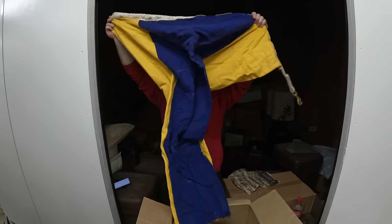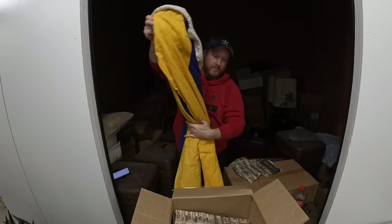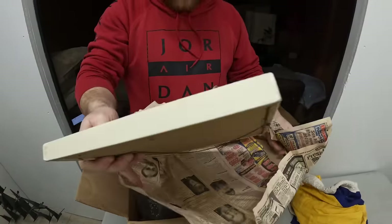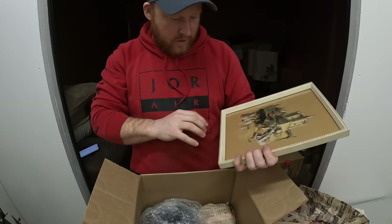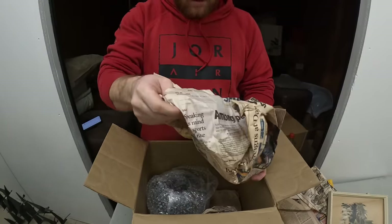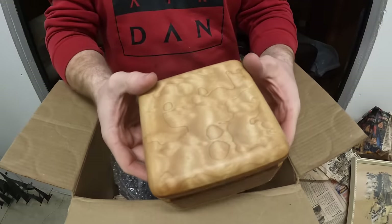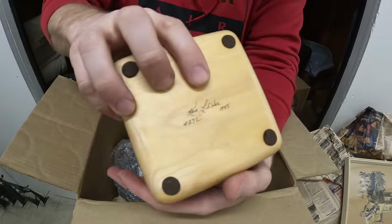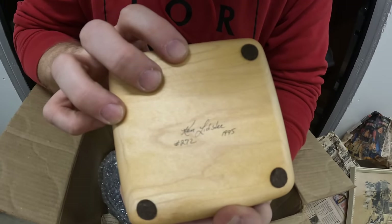What is this? Is that a parachute? I think that's a flag — a horse thing or something. Scott's Accessories. Look at this box — oh my Lord. It's numbered. Does anybody recognize that? Ken something, 1995. This is number 272.